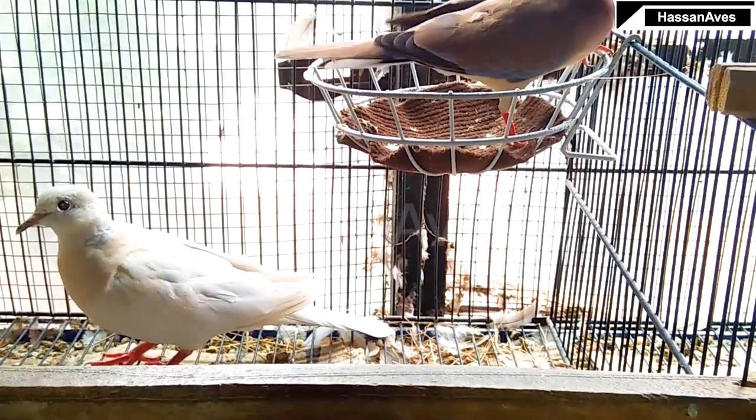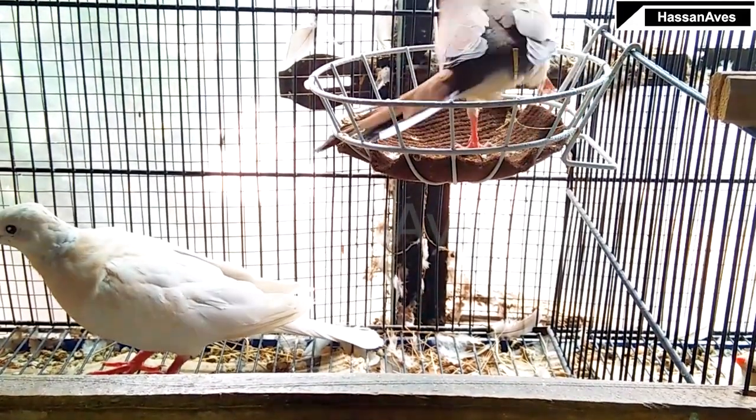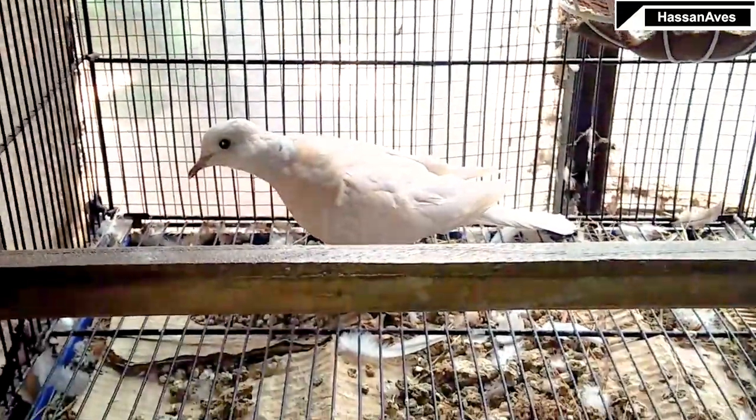The future males from this pairing will be split, which will be very useful for the project. As for females, it will be more difficult to get the desired results from the males as well.